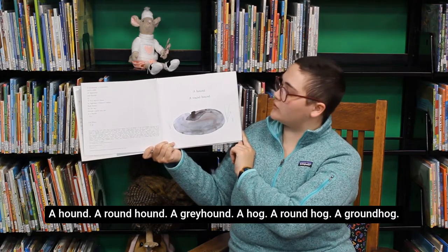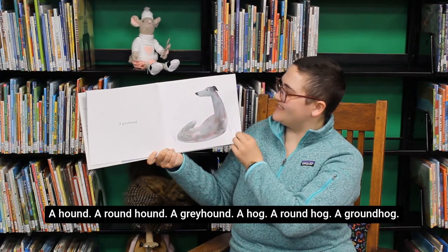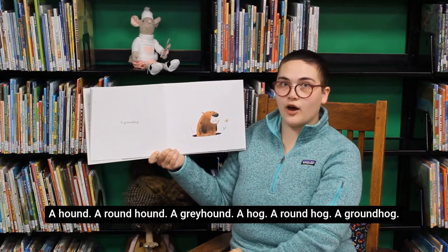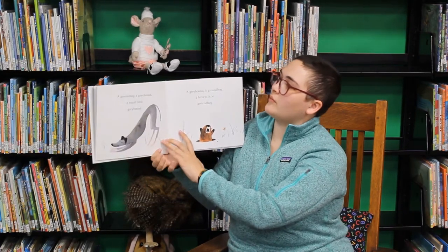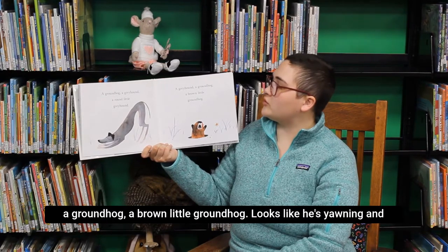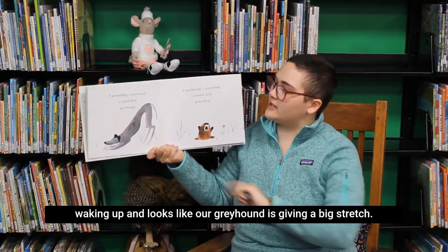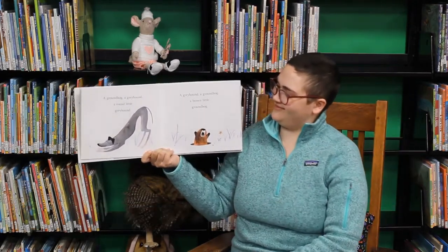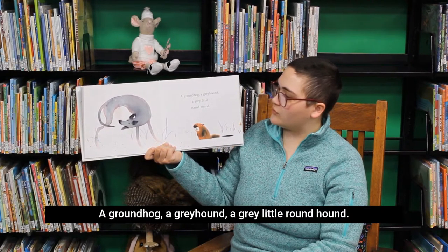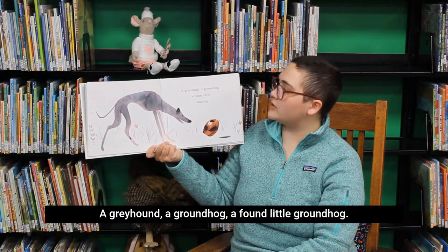A hound, a round hound, a greyhound, a hog, a round hog, a groundhog, a groundhog, a greyhound, a round little greyhound, a greyhound, a groundhog, a brown little groundhog. Looks like he's yawning and waking up, and looks like our greyhound is giving a big stretch. A groundhog, a greyhound, a grey little round hound, a greyhound, a groundhog, a found little round hog.